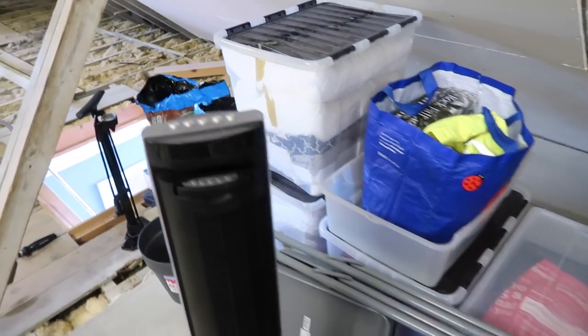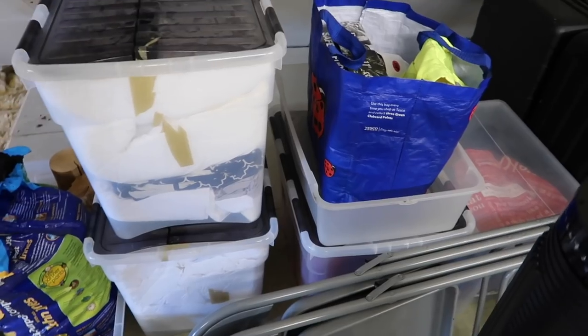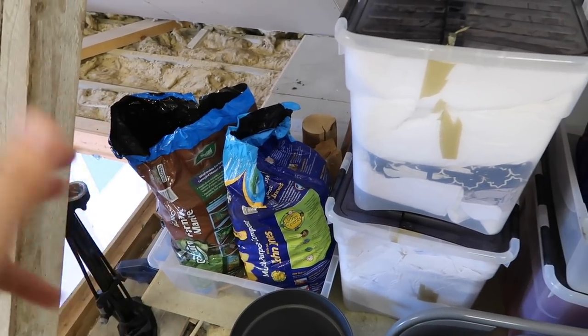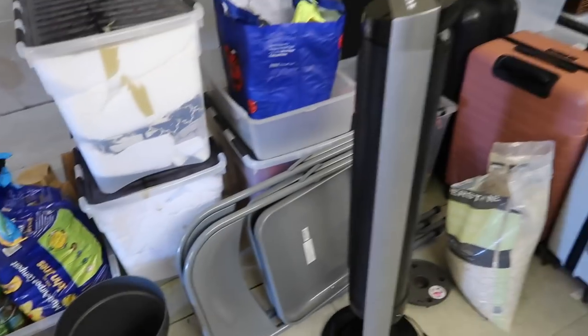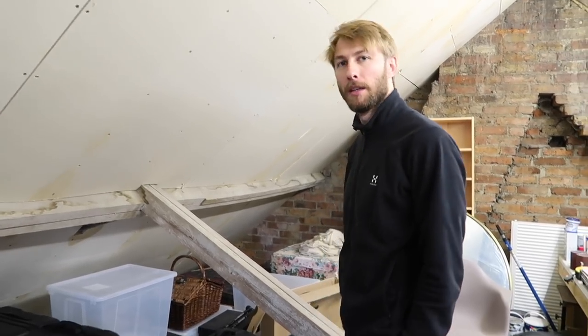Seven suitcases — yeah, too much. And then a lot of these things are things we get out quite often, like extra bedding for when people come around, all sealed up. This is the wood for the wood burner downstairs. So I feel like there are things that need to stay here but also a couple of things we could sort through. What do you think step one is? The suitcases are the big thing — just get those down.